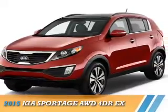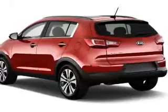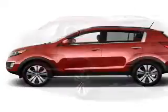Presenting the 2015 Kia Sportage. It's powered by all-wheel drive, a 2.4-liter four-cylinder engine, and an automatic transmission.